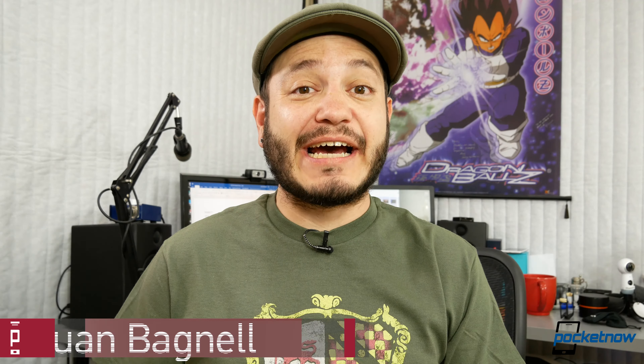Juan Carlos Bagnell here for Pocketnow, and I've been spending the last week or so playing with YouTube TV. The Dodgers are playing Chicago while I record this, so I'm just going to leave this running on my phone while we talk about it.